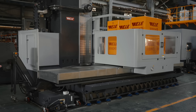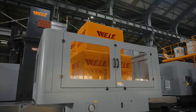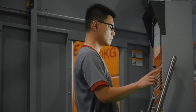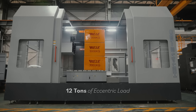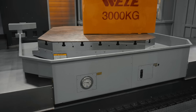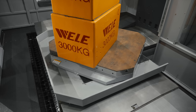A smooth, stable work table is key to successful machining. Our specially developed energy-saving hydrostatic worktables for heavy workpieces can cope with total loads of up to 20 tons and an eccentric load of 12 tons, so that precise positioning and machining can still be achieved even when the load is concentrated on one side with no counterweight.